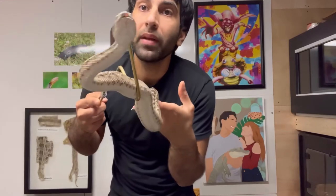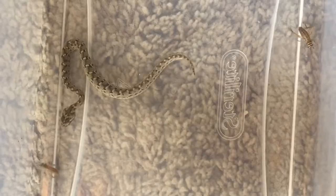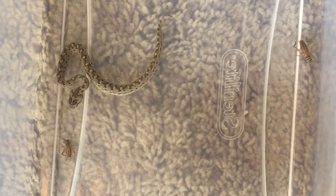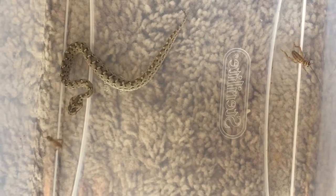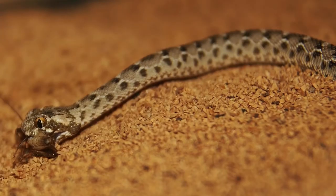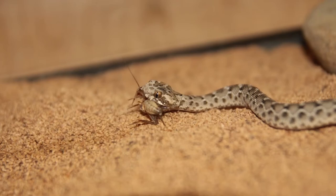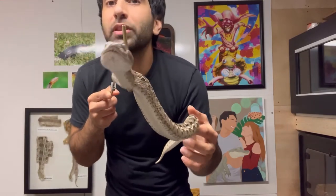Now when I bred them and had the babies, I started the babies off with crickets. That is what they took readily until they were able to take small pinky mice.